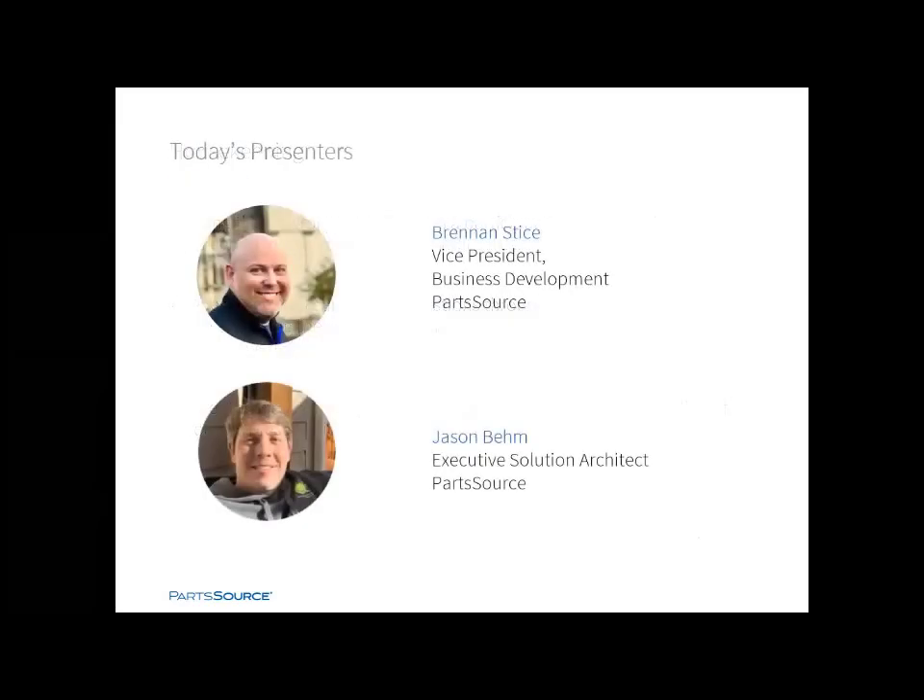Please allow me to introduce Brennan Stice, Vice President of Business Development for PartsSource. Brennan is an innovative, collaborative executive with broad healthcare experience across the U.S. He has consistently demonstrated a proven ability to build strong rapport and establish lasting relationships with leaders at all levels. Recognized as a great listener, Brennan has led countless HTM teams to higher functioning, more effective programs. He's helped teams save millions of dollars, improve collaboration, and increase culture and morale. Now I'll hand it over to you, Brennan.